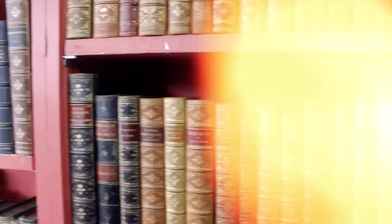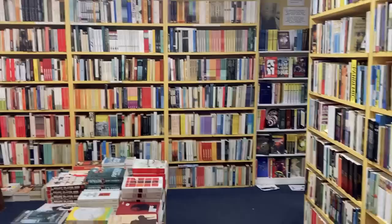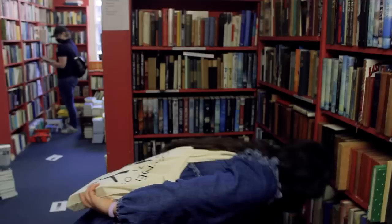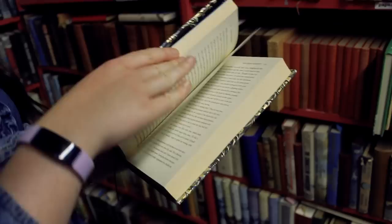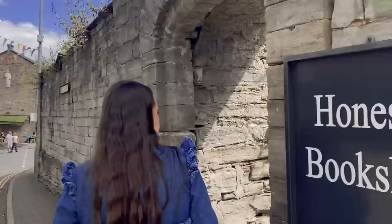Next is Addyman Annex, which is owned by the same people as Addyman Books and Murder and Mayhem. A lot of people say this is actually one of their favourite bookshops and that it has the best selection of books. This probably had my favourite selection of all the bookstores — they had so many incredible books, including lots of Penguin clothbound editions for under half price. I bought two books here: a lovely hardback edition of The Essex Serpent, which I've always had my eye on, and Villette by Charlotte Brontë to add to my clothbound collection.